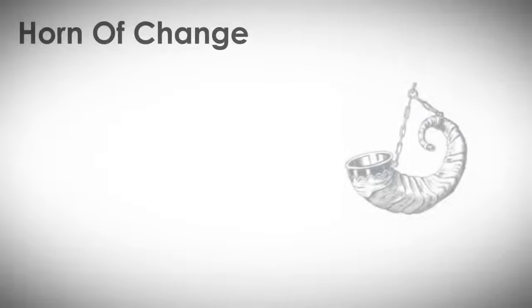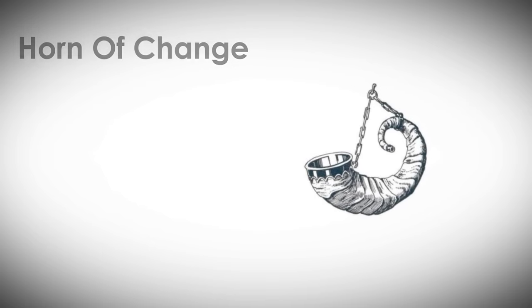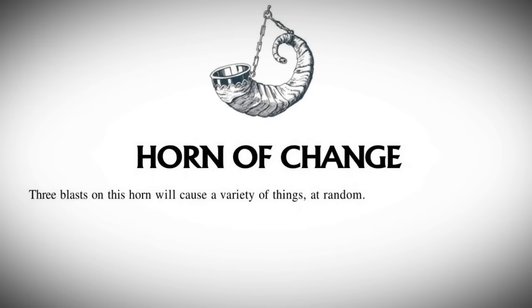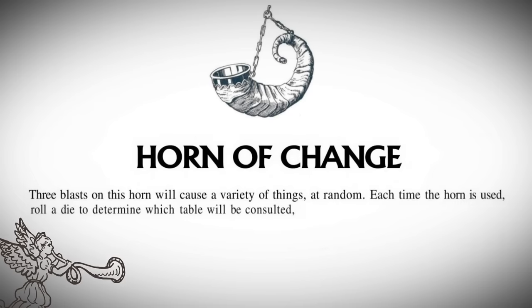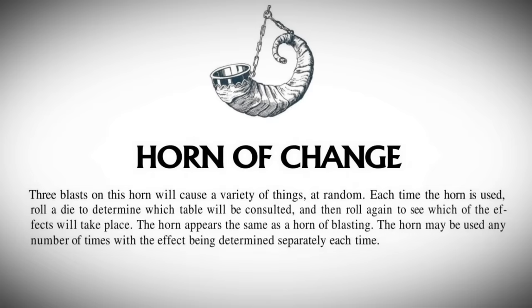Lost legendary magic item number two: the Horn of Change. This item has the shortest description of all the artifacts in Eldritch Wizardry. Three blasts on this horn will cause a variety of things at random. Each time the horn is used, roll a die to determine which table will be consulted, and then roll again to see which of the effects will take place. That's it — blow horn, completely random effects!